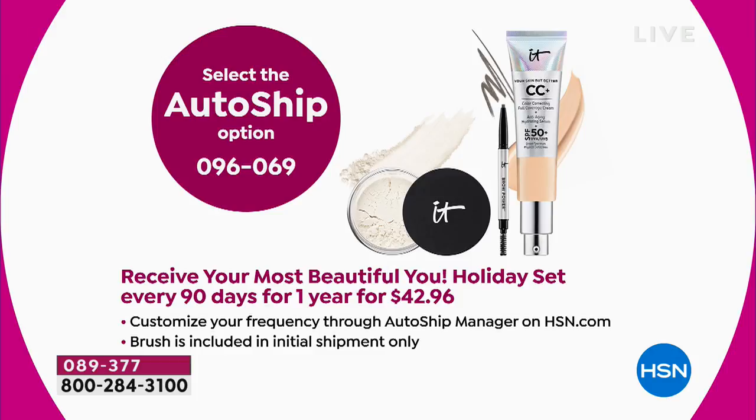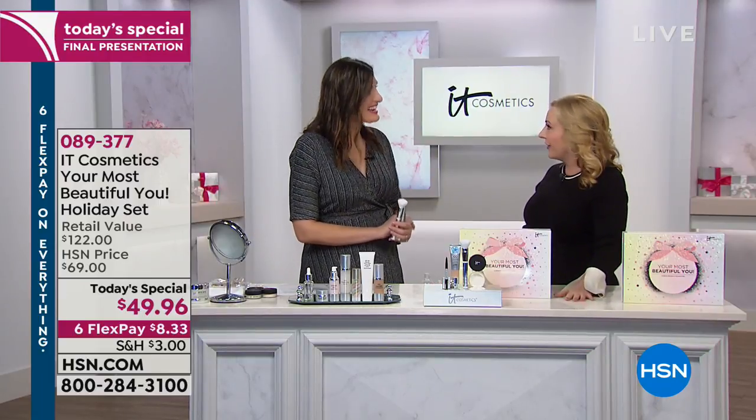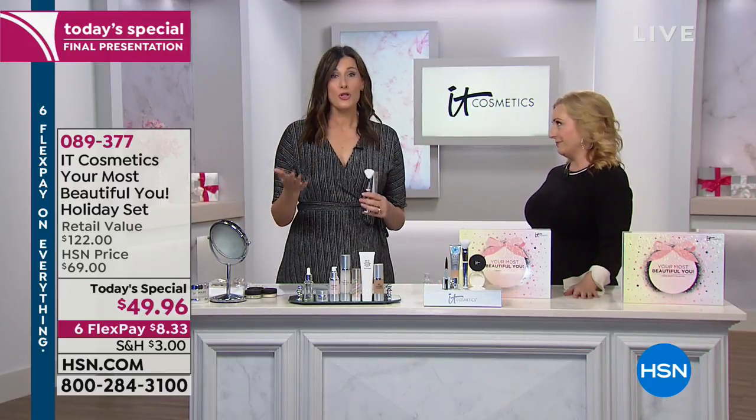We also have auto ship at $42.96, and we're doing six flex payments on that too. I think everybody who orders should do auto ship — no one should do singles. This is the final presentation, and we don't have a lot left, so don't wait. Marissa, how do we order and pick our shade?